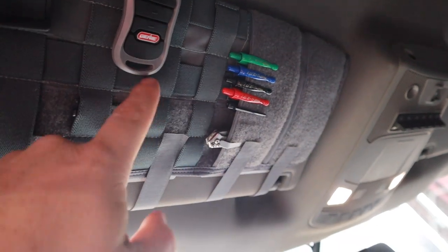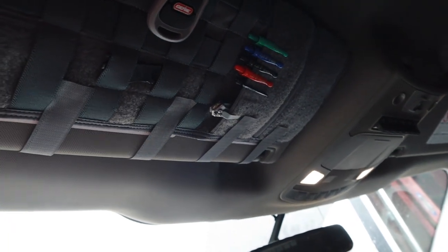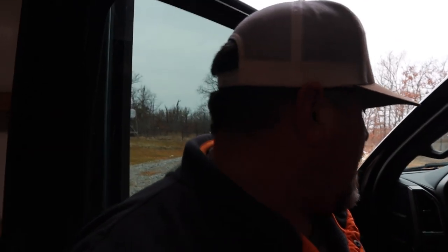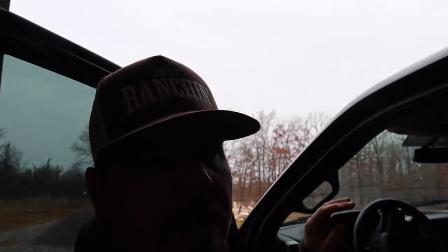Up here I have my visor organizer — I think SOE makes this. I love this thing. I carry different colored pens for different reasons, a little pocket knife, garage door openers, things like that. I've put one in every one of my vehicles. It's a little visor organizer that keeps everything right there handy and up out of the way.